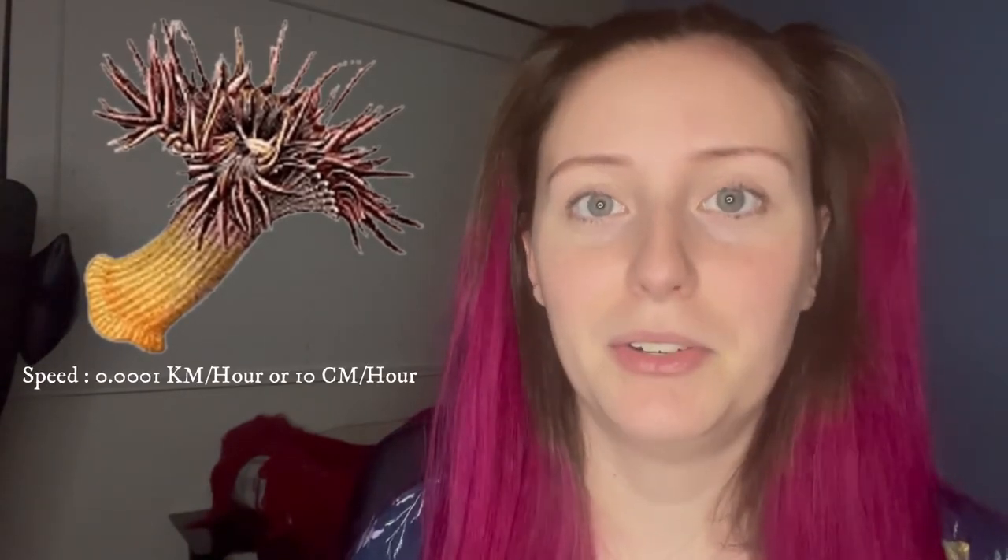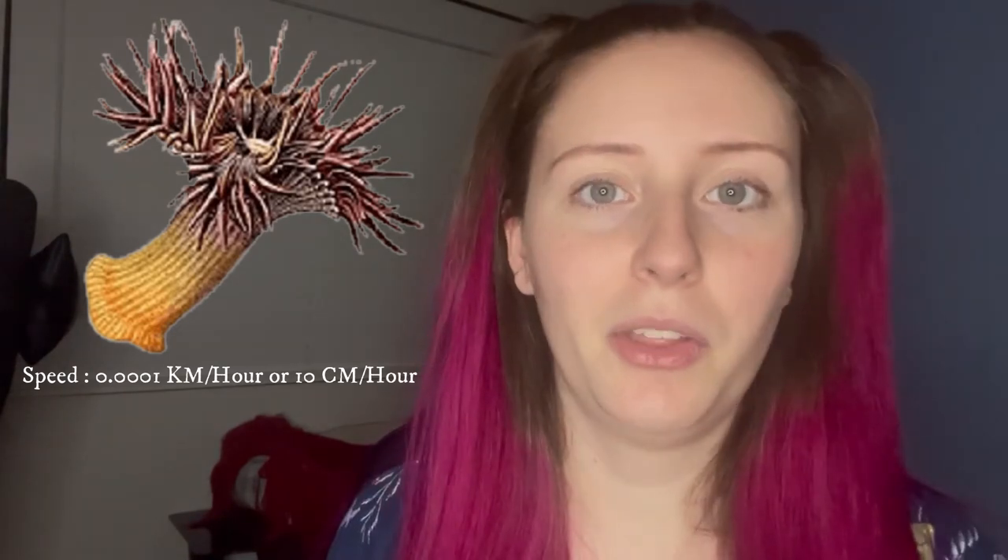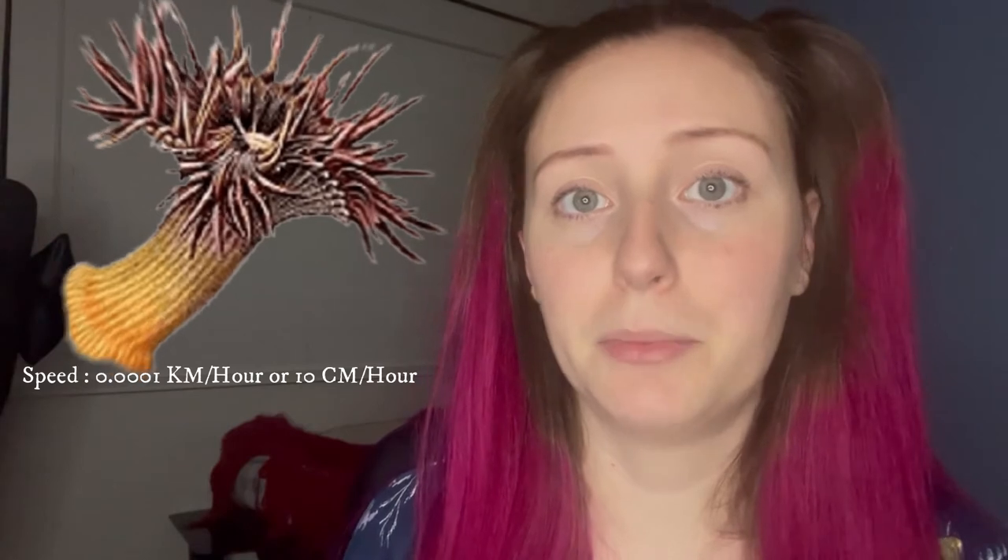The slowest animal in the world as of right now is the sea anemone, otherwise known as the flower of the sea. It travels at 0.0001 kilometers per hour, which in other words is 10 centimeters per hour — which isn't even a foot length per hour. So why do they travel so slowly?